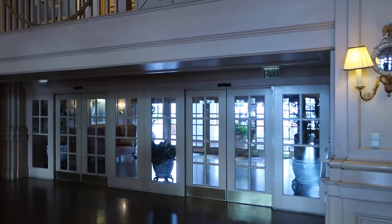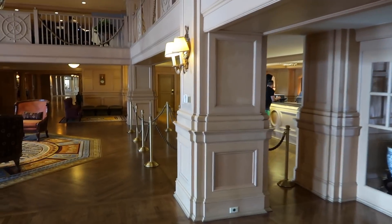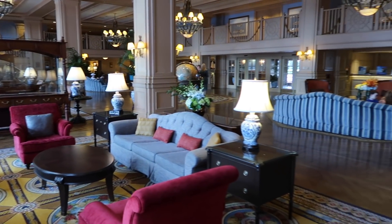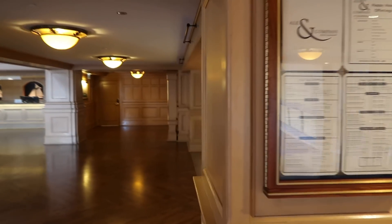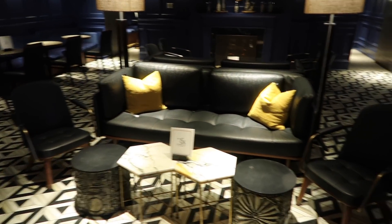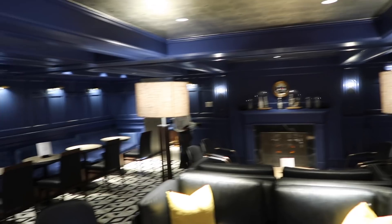The Yacht Club is set up very similar to Beach Club, with bell services, a main entrance for Magical Express drop-off and parking, and a check-in desk for park tickets and hotel questions. They have Ale & Compass here — one of the fanciest restaurants on Disney property. I've always wanted to eat here but it's very pricey. It would be one heck of a dinner date. The Yachtsman Steakhouse is also here and gets great reviews.